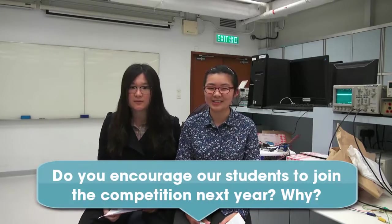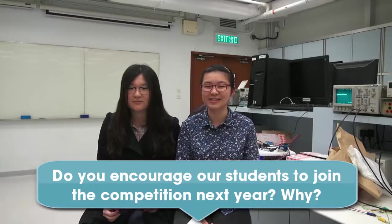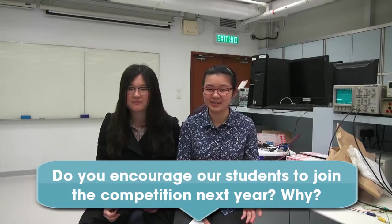I would surely encourage other students to join the competition. There are two kinds of students: those like us who have no prior experience and want to improve themselves and experience developing a project, and those who have a very good idea and just need a platform to show their product and share their ideas. Both types should join — either to improve themselves or to showcase their ideas.